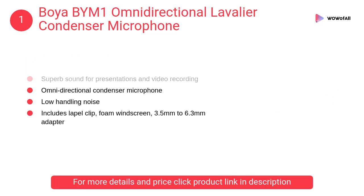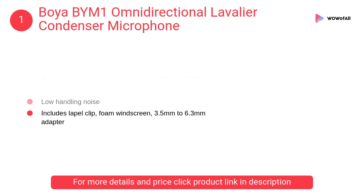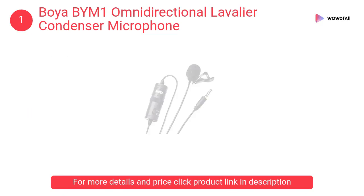At number 1: Boya BYM1 omnidirectional lavalier condenser microphone. The clip mic works with smartphones, DSLRs, camcorders, audio recorders, PC, etc. It has superb sound for presentations and video recording.